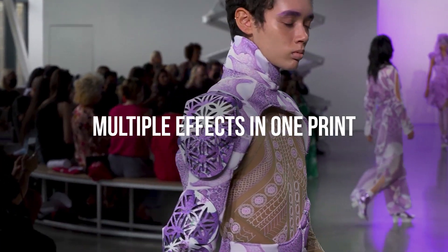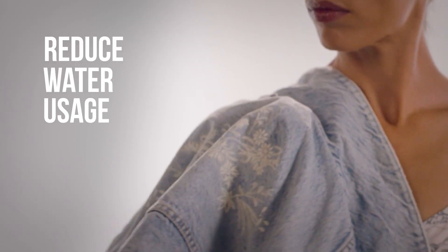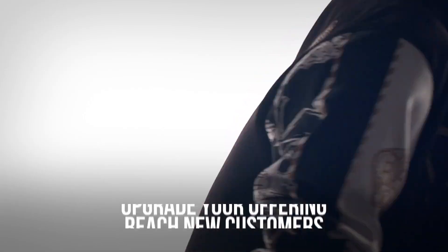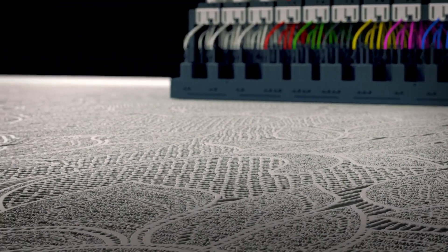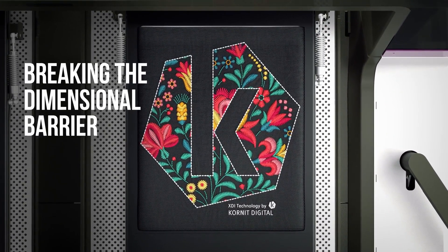It's a new dimension of creativity, a new dimension of sustainability, and a new dimension of exciting business opportunities that are only possible using Cornet's technology. Cornet XDI technology — Breaking the Dimensional Barrier.